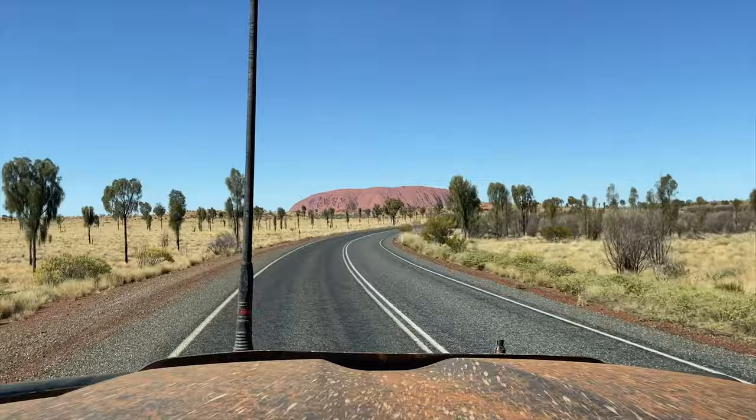The following day we headed early to Uluru, that impressive big red rock that epitomises Australia's red centre.